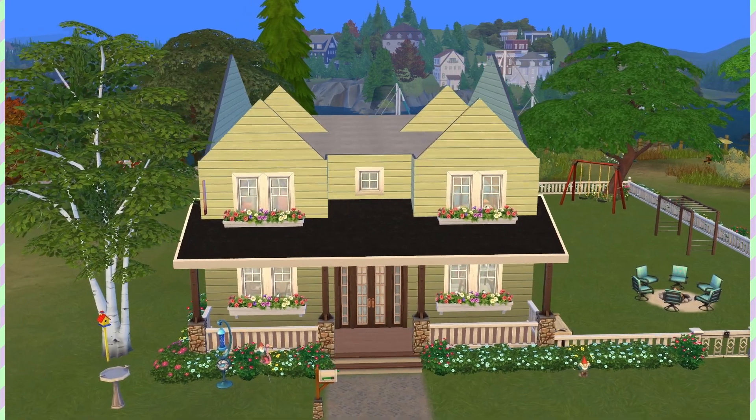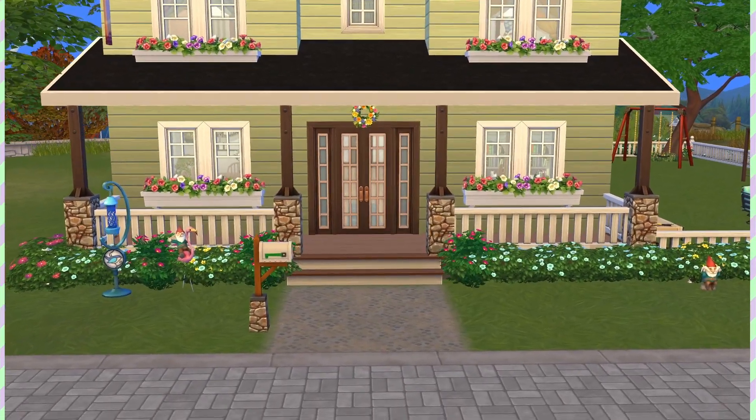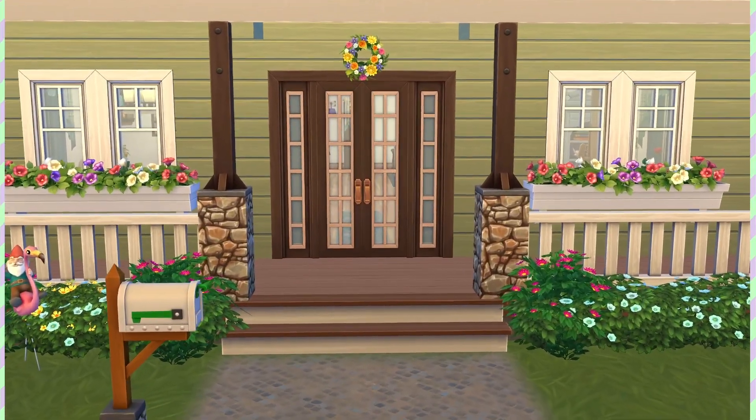Hey guys, it's me, Kaluna Sims. We're here with a build tour of my build, Classic New England Home. As the title suggests, this is a family home that looks like a classic house you would find in New England.